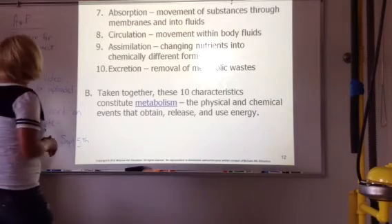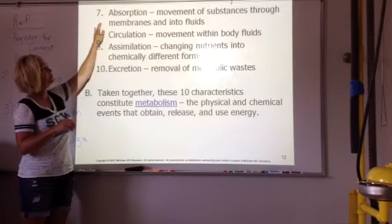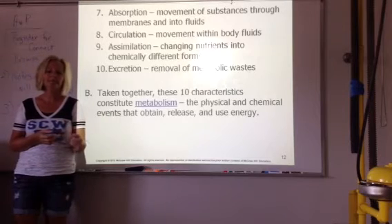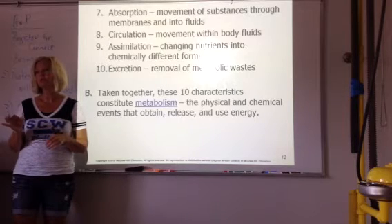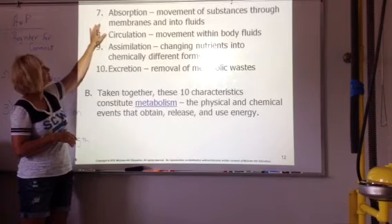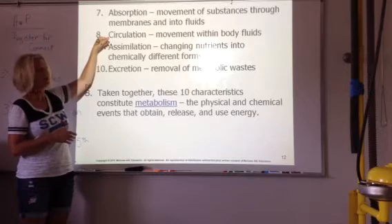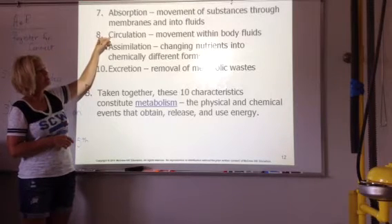These ones might be more new terms. Absorption — substances have to go through a membrane, so that is why your food has to be digested. A chunk of potato cannot go through your blood vessels, but a small molecule or macromolecule of sugar can go through your blood vessels. Circulation — mostly blood, which is made up of a lot of water — is the movement of nutrients, waste, and things like that within body fluids.